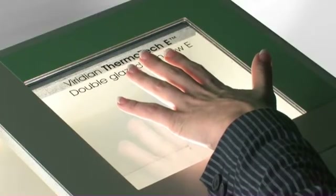Finally, feel the ultimate insulation of Viridian Thermotech double glazing. Virtually no heat gets through.